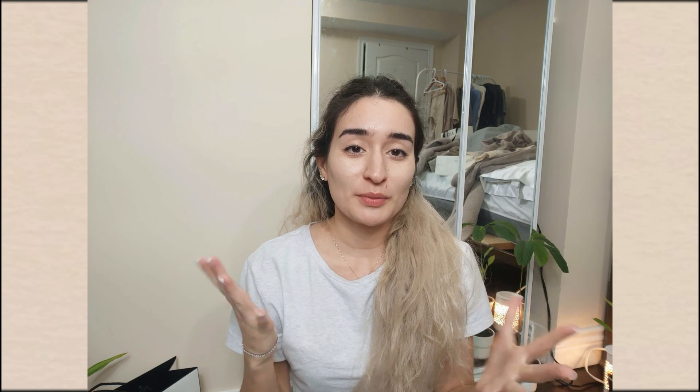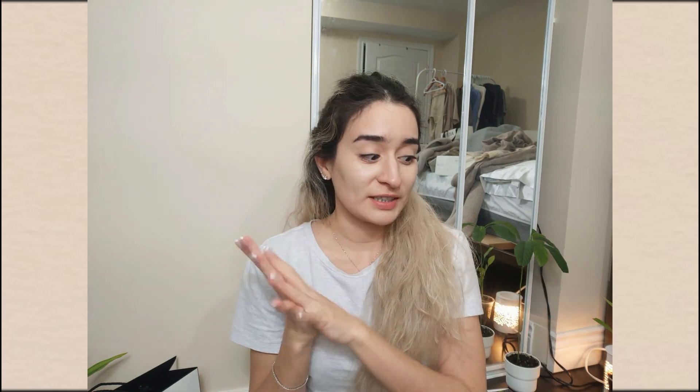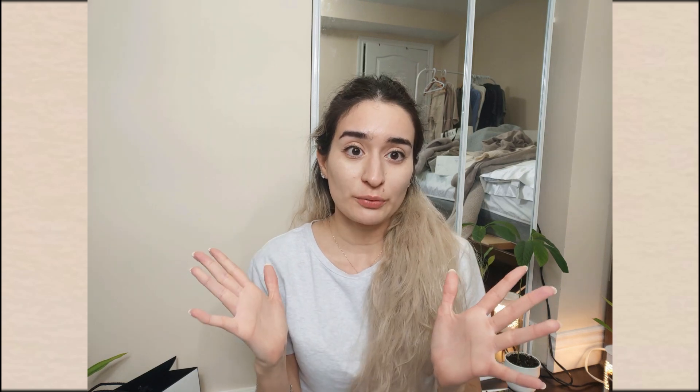Hey there, my handsome and pretty little Cobras, and welcome back to the Cobras Nest. For those of you who are new, my name is Mignon Cobra and I make minimalism videos. Today's minimalism video is gonna be a true minimalism video. I'm gonna be doing the second round of ruthless decluttering — another round of maybe pieces that I had in my closet.